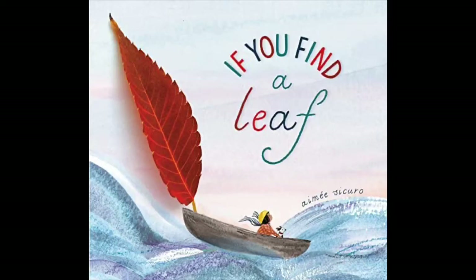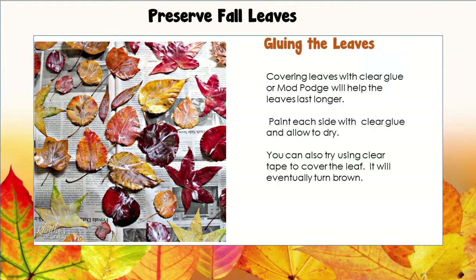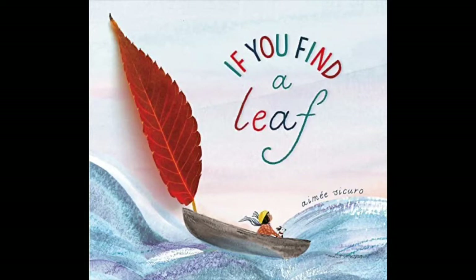Today I'm going to share a book with you called If You Find a Leaf. And if you look closely at the beautiful illustrations in the book, you might notice some beautiful creations made with leaves. Then I'll show you how you can create your own leafy creations and how to preserve leaves so you can enjoy them a little while longer. Let's begin with the book, If You Find a Leaf.